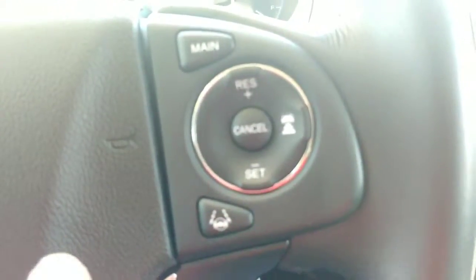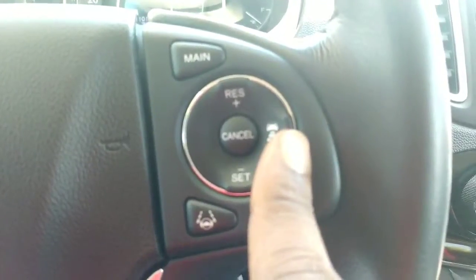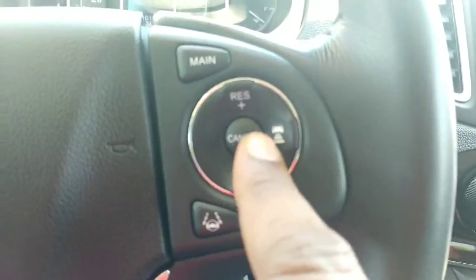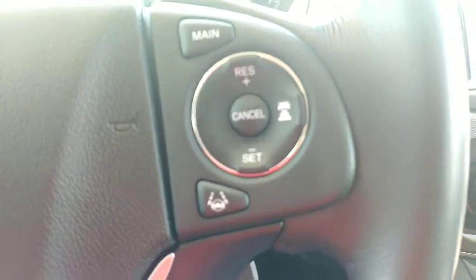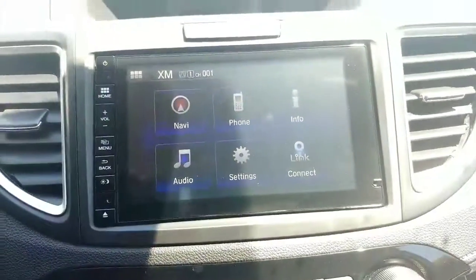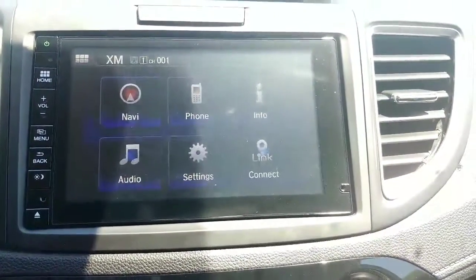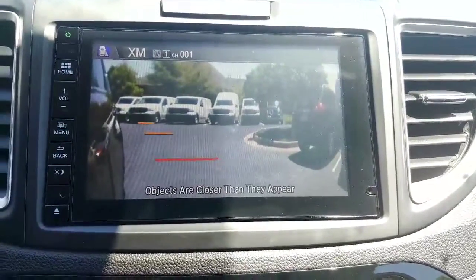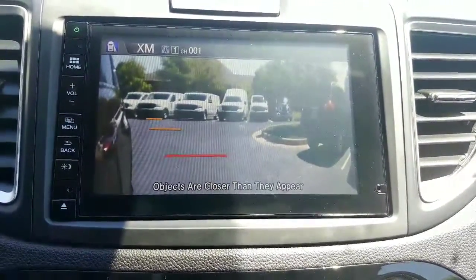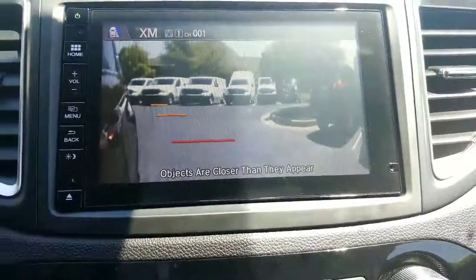You will have the lane assist here. You will have the adaptive cruise control here for your cruise control, so it'll speed up and slow down based on traffic in front of you. And you obviously have a backup camera with it, and you have the camera on the right on the mirror also, where you can see when you're turning to assist on the right side since that's a little further away. You can see on the driver's side a lot easier, so that's why that's on the right.